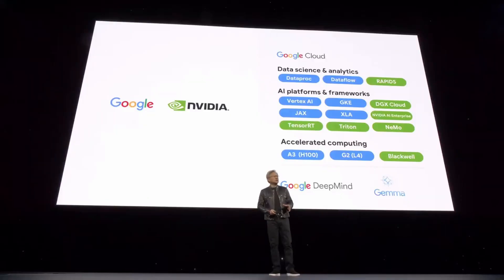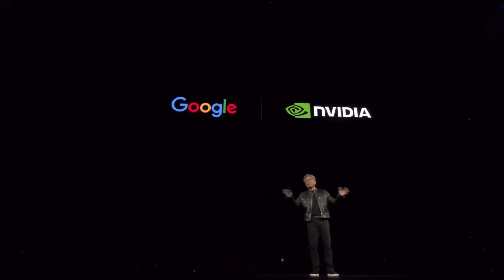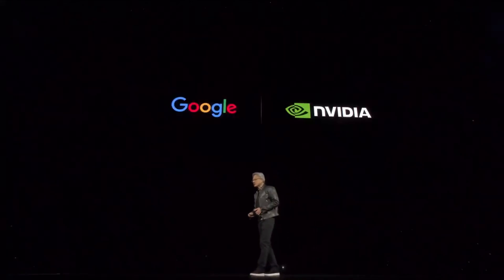Google is gearing up for Blackwell. GCP already has A100s, H100s, T4s, L4s — a whole fleet of NVIDIA CUDA GPUs — and they recently announced the Gemma model that runs across all of it. We're accelerating Dataproc, JAX, XLA, Vertex AI, and Mujoco for robotics across GCP.